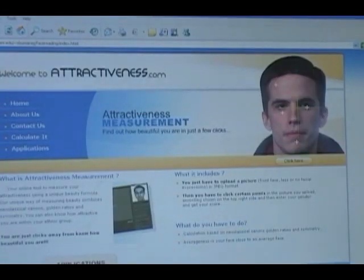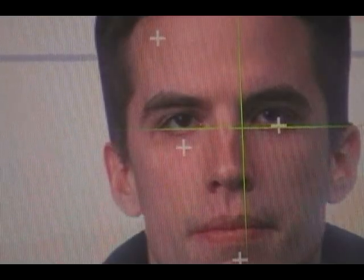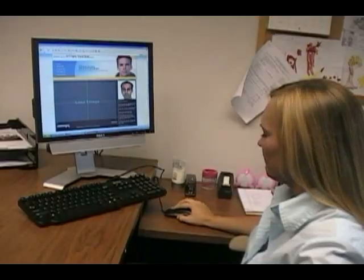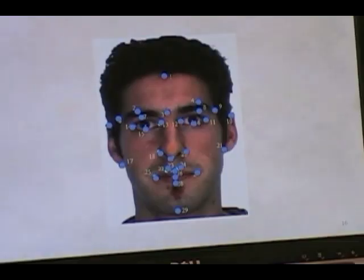This computer model can measure attractiveness nearly as accurately as a human. Developed by a researcher at the University of Nebraska Medical Center, it calculates various facial dimensions.